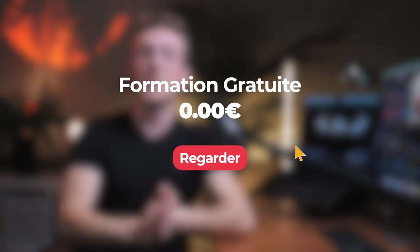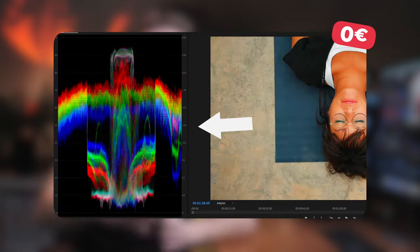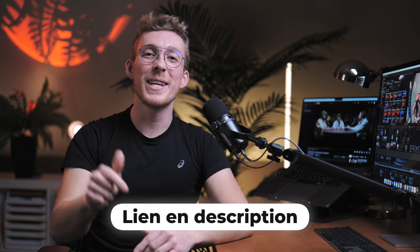On passe maintenant à quelques tips, quelques conseils pour filmer avec votre iPhone. Si vous voulez plus de conseils sur la vidéo, allez voir notre formation gratuite d'une heure dans laquelle on vous donne tout un tas d'infos pour vous améliorer en vidéo ou pour débuter tout simplement. C'est gratuit et le lien est dans la description.